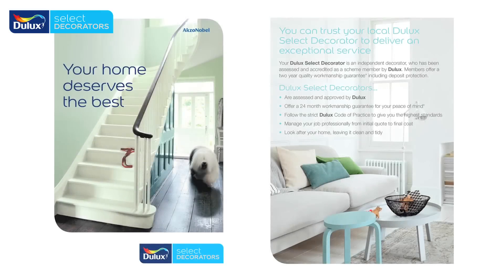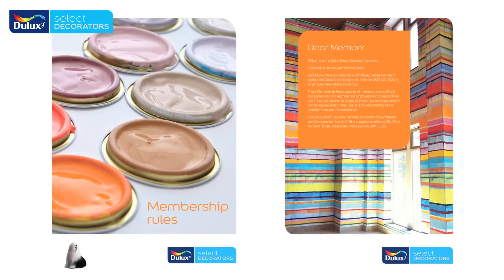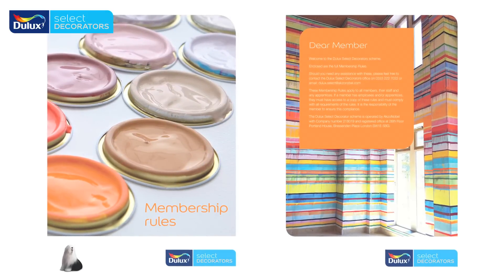As part of the rebranding exercise we will be updating all the Dulux Select Decorator literature, both homeowner literature and decorator literature.